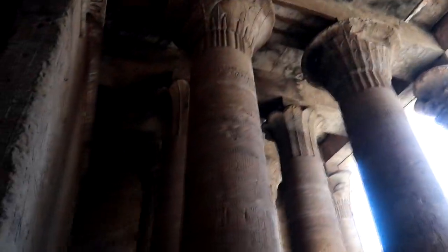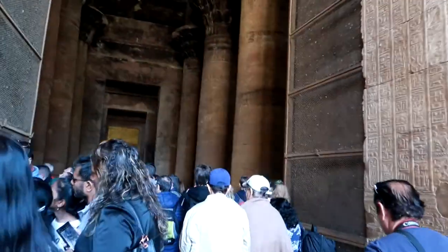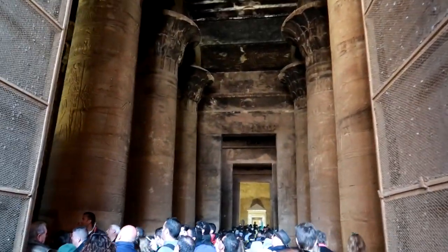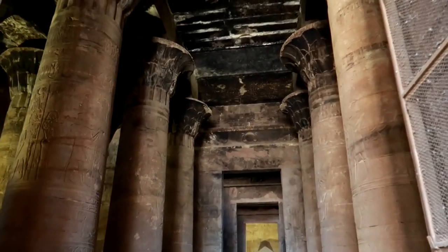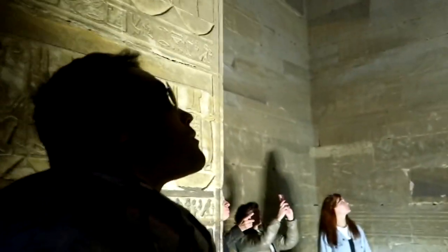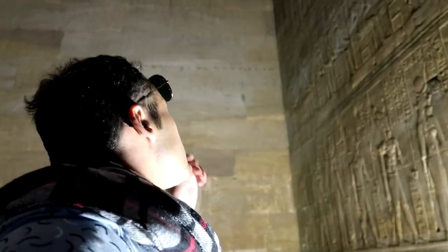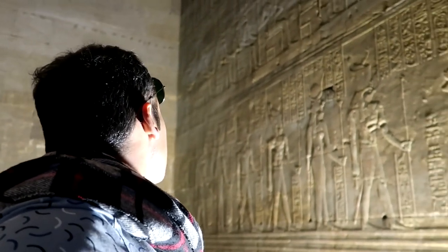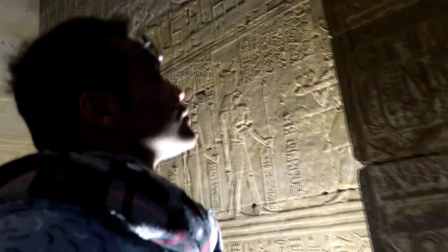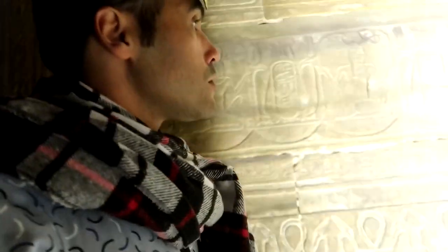It took nearly 200 years to complete. The main hall of Edfu Temple is a testament to the incredible craftsmanship and engineering skills of the ancient Egyptians. The extremely high ceilings are held up using sandstone blocks and lotus-shaped columns, covered from top to bottom with carvings and decorations that have withstood the test of time.